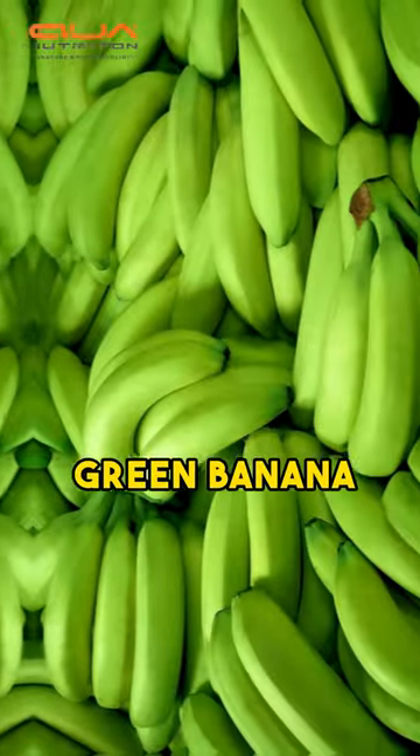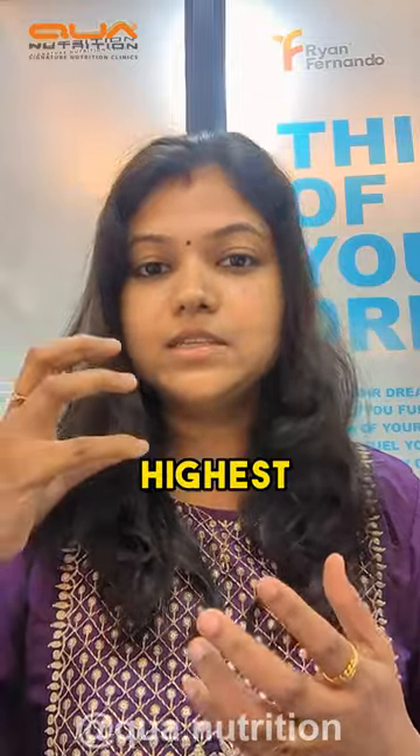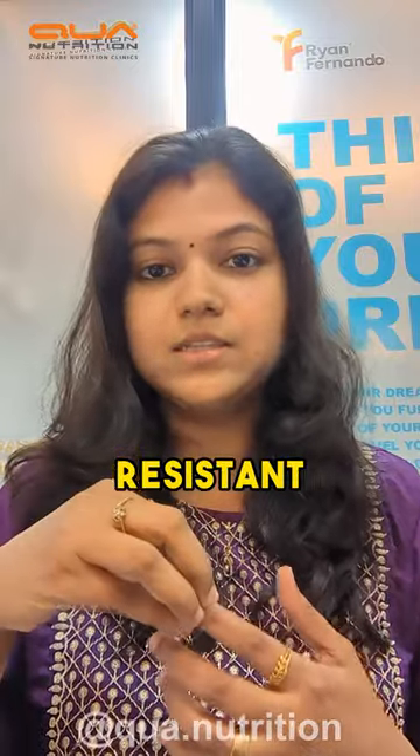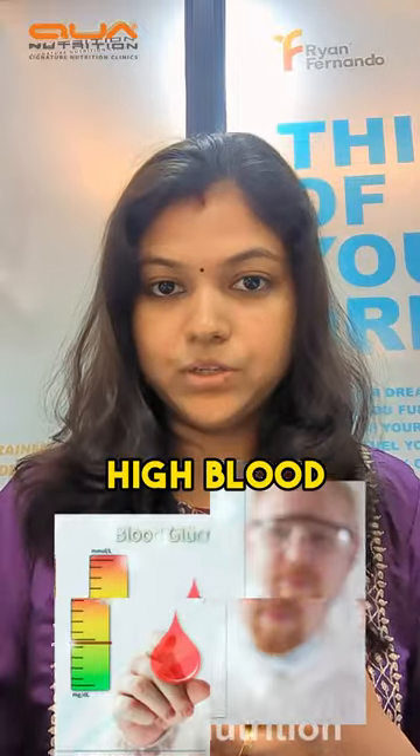The first one is the green banana. This is high in fiber — they call it pectin. It is highest in green bananas, and there are resistant starches present in green bananas. This has a low glycemic index, which makes it perfect for people with high blood sugar levels.